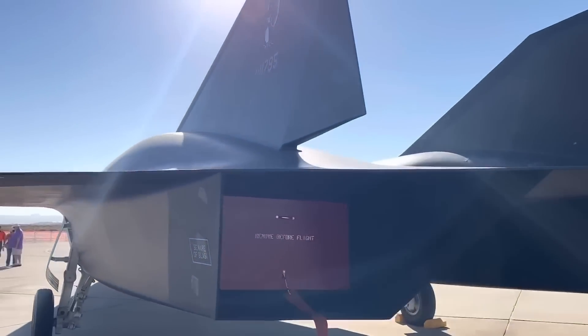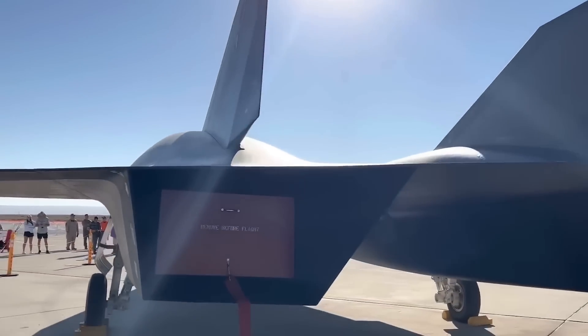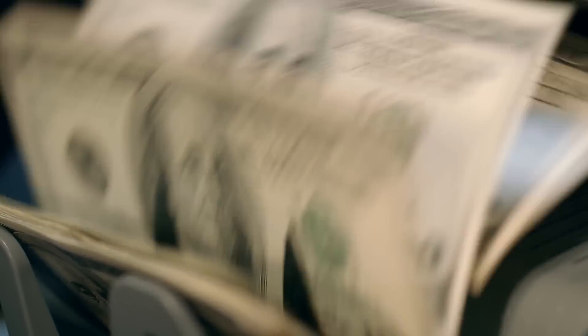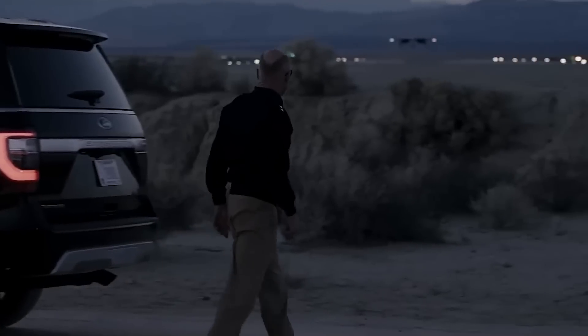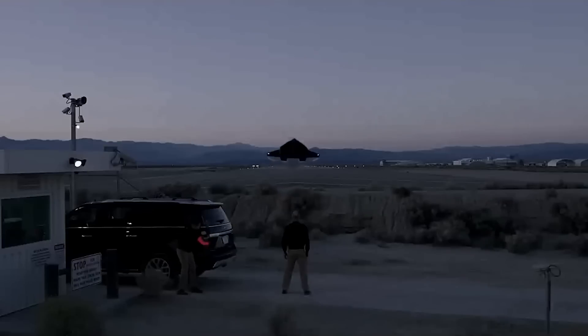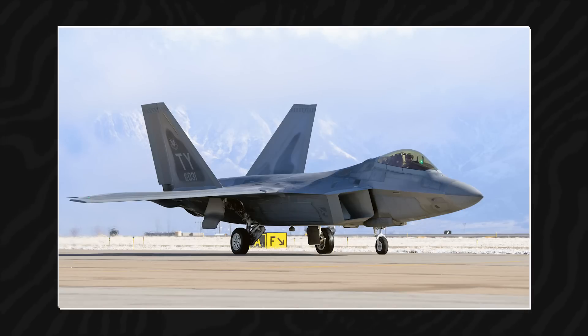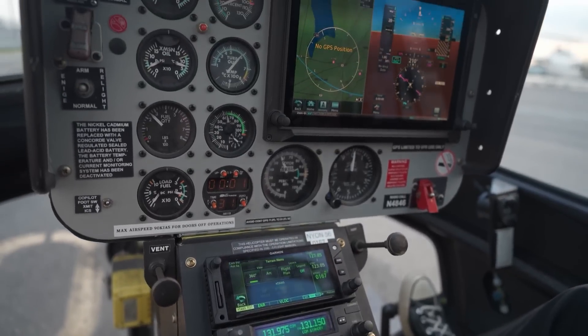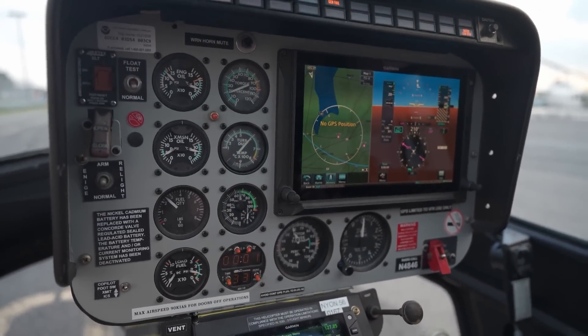Lockheed Martin has indicated that an SR-72 demonstrator aircraft could be built for under $1 billion, an astonishingly cost-effective figure considering the immense technological advancements involved. The demonstrator, likely similar in size to the F-22 Raptor, would serve as a testbed for the TBCC propulsion system, advanced stealth features, and next-generation avionics.